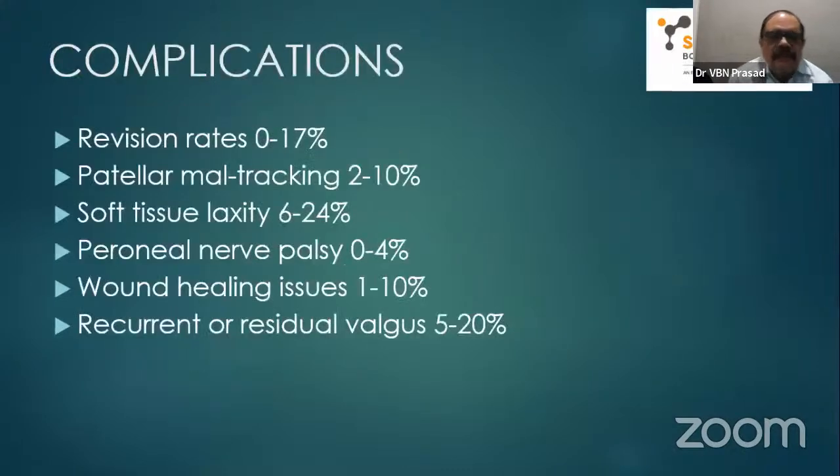Complications in TKR for valgus knee: revision rates 0 to 7%, patellar maltracking 2 to 10%, soft tissue laxity, peroneal palsy, wound healing issues, and recurrent residual valgus. These are more likely to occur in Class 3 with severe deformities. In mild deformity — 85% of cases — these are not very much seen. Peroneal palsy in particular must be kept in mind and we must be careful about it.